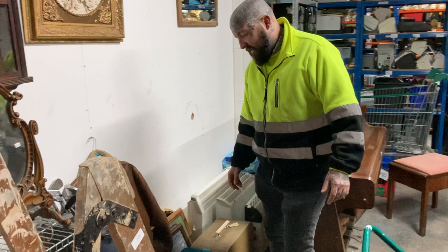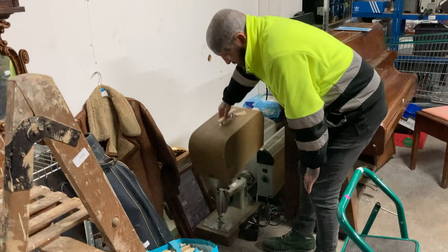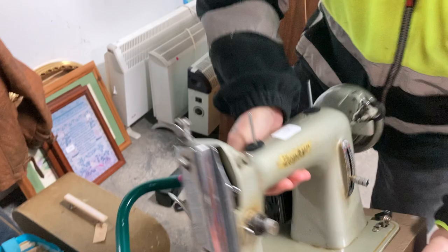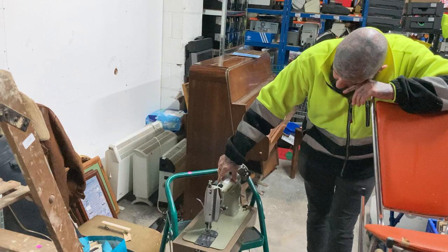I've got a vintage sewing machine - shock horror, I always buy them and rarely sell them. But when they do sell they sell for good money. As long as it's all working with its foot pedals and case, I'd say I'll get between fifty and a hundred for that one. If it's not working, thirty pound spares or repairs.